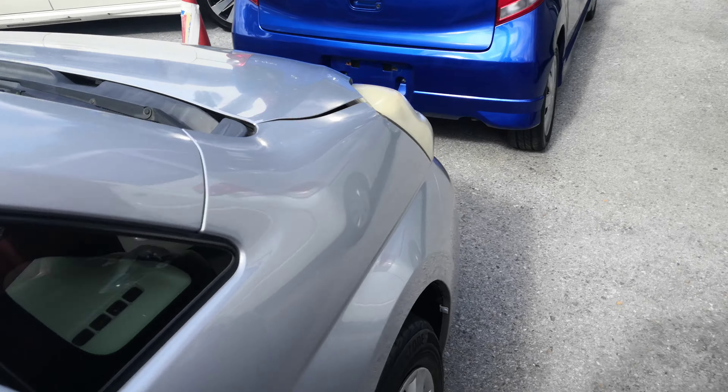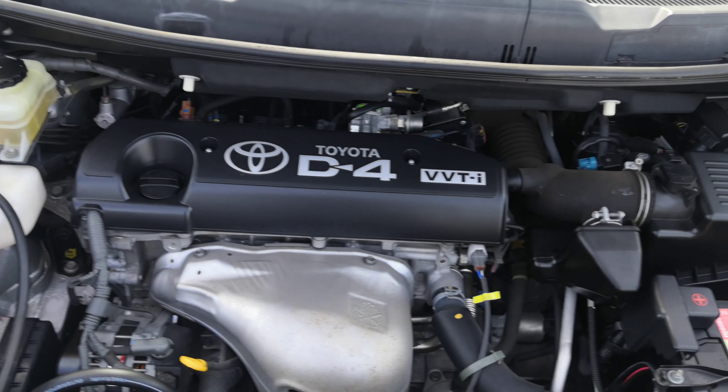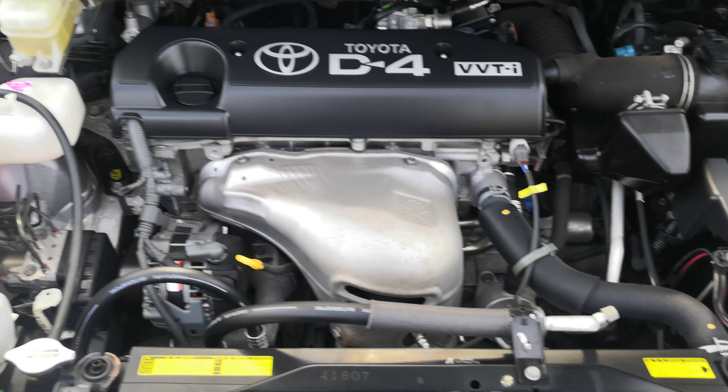Let's go to the engine compartment, then we'll wrap this video up. There you go — you've got your good old Toyota engine, nice and clean.